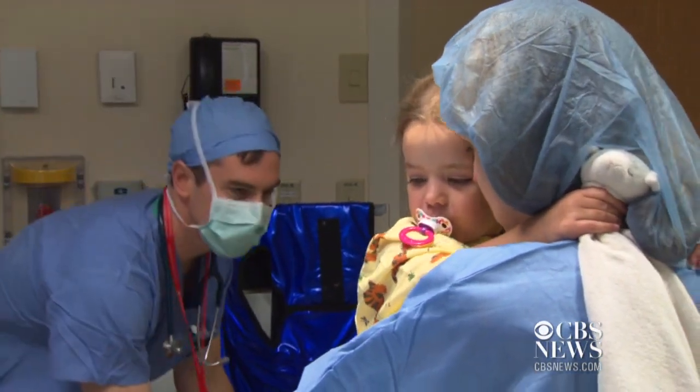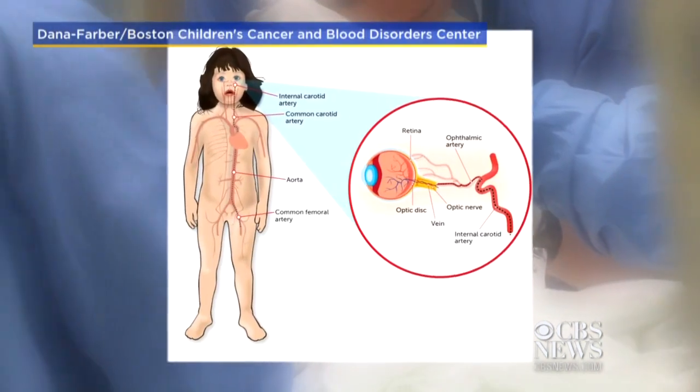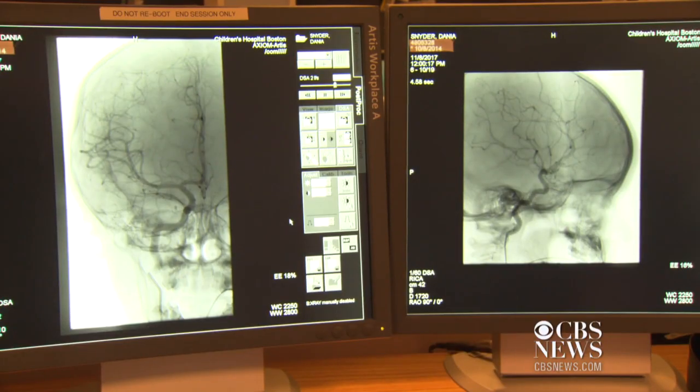Donya is placed under general anesthesia, which can take some negotiation. While asleep, doctors thread a tiny catheter through the groin, through the carotid artery, and into the ophthalmic artery, then inject drugs directly into the eye.